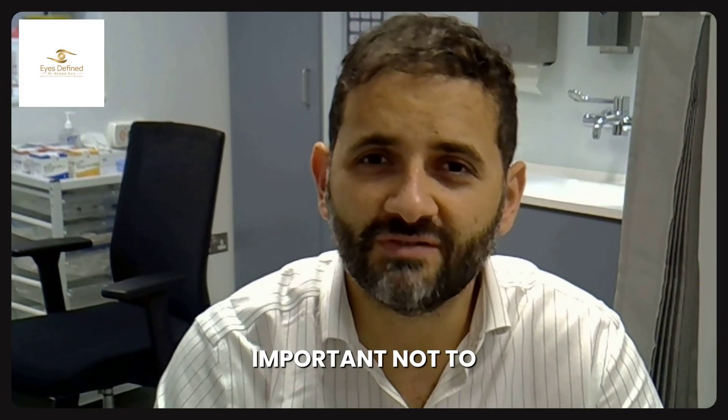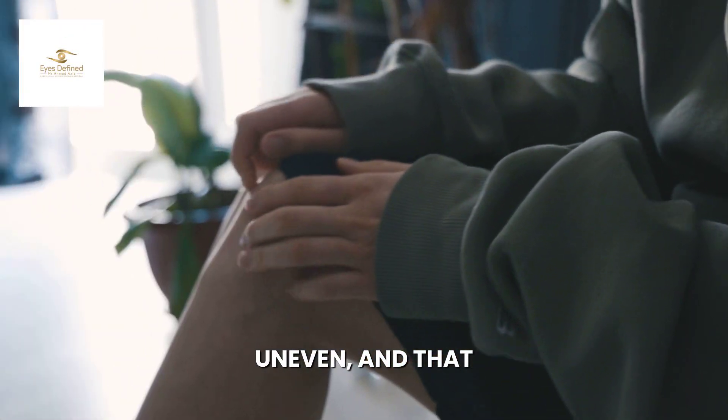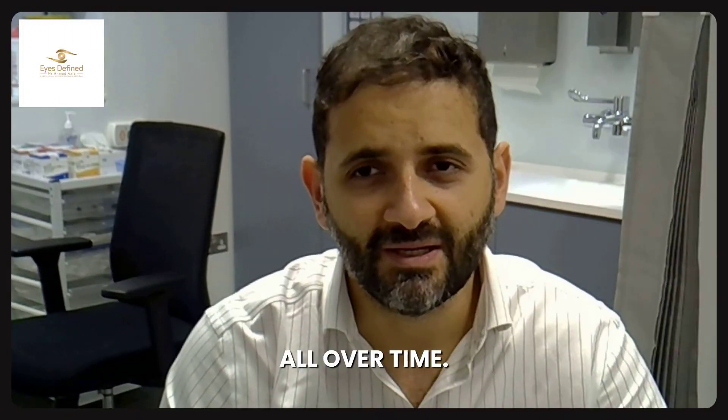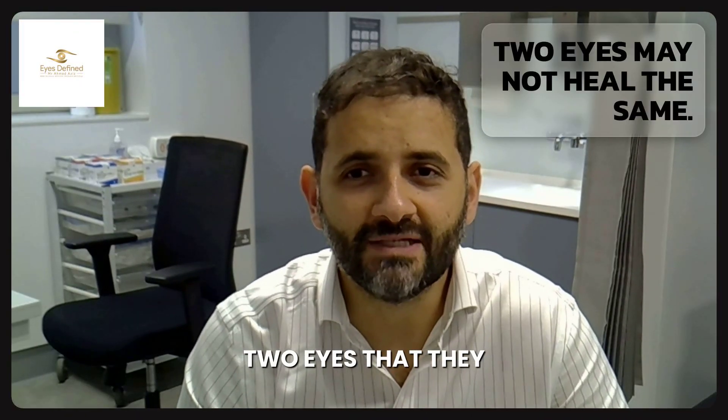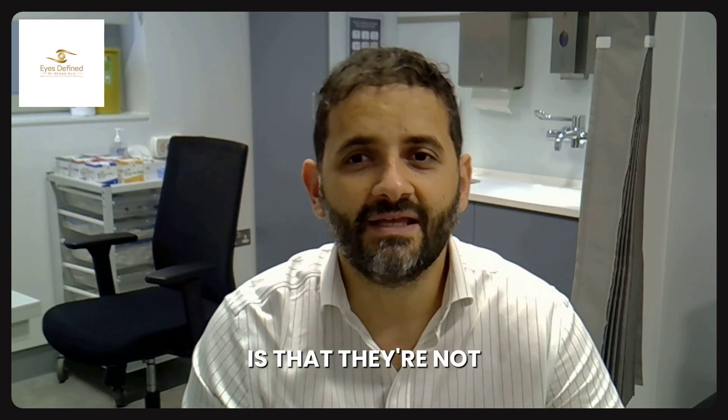It's really important not to forget that post-surgical swelling can be uneven and that tends to resolve over time. People think that because they have two eyes, they will heal in exactly the same way — but what I tend to say is that they're not twins.